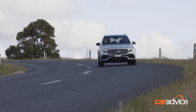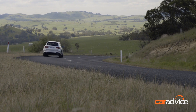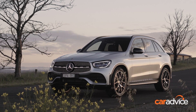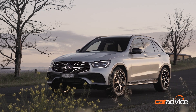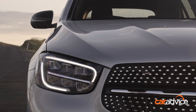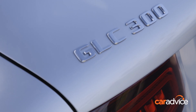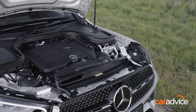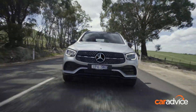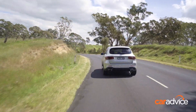At launch we tested the GLC 200 and the GLC 300. Both have four-cylinder engines with nine-speed automatic transmissions. The 200 makes 145 kilowatts and 320 newton meters, gets from zero to 100 kilometers an hour in 7.8 seconds, and uses 7.8 liters per 100 kilometers. The 300 makes 190 kilowatts and 370 newton meters, gets from zero to 100 in 6.2 seconds, and uses 8.1 liters per 100 kilometers.